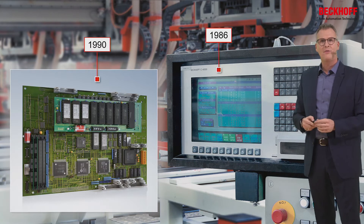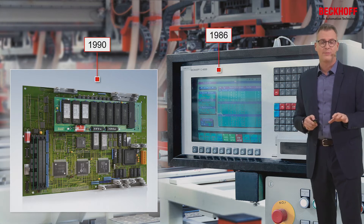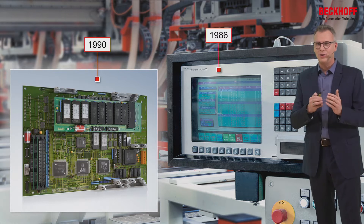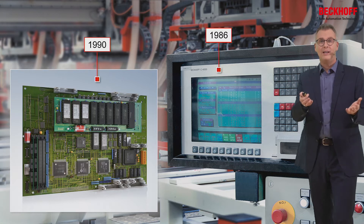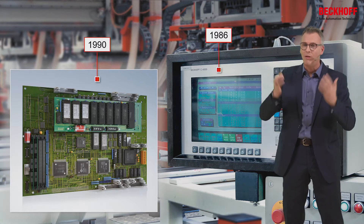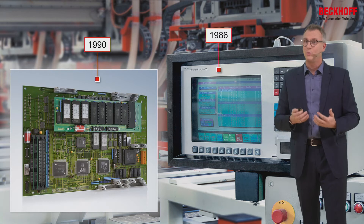We built the first IPC in 1986, and just four years later we built our own motherboard. And we do this for a purpose. Back 30 years ago, the PC was not able to withstand the requirements of your machine. Take a look at your machine, what happens out in the field — you have vibration, shocks, temperature, all these nasty things. So your IPC has to cover this, to withstand that.